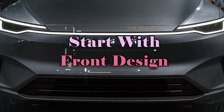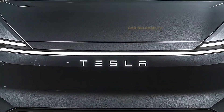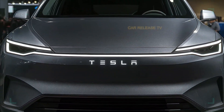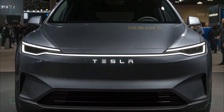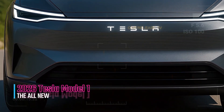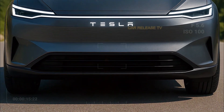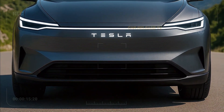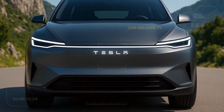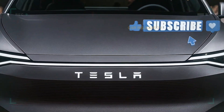Take a look at the front of the Tesla Model 1. Those ultra-thin LED headlights connect through a horizontal light bar that stretches across the entire face, giving it a concept car vibe. No traditional grille — just a clean, sculpted surface with an illuminated Tesla emblem. The lower bumper is shaped for maximum aerodynamics, making the car look lower, sportier, and more futuristic. For a compact SUV, the front end looks surprisingly premium.